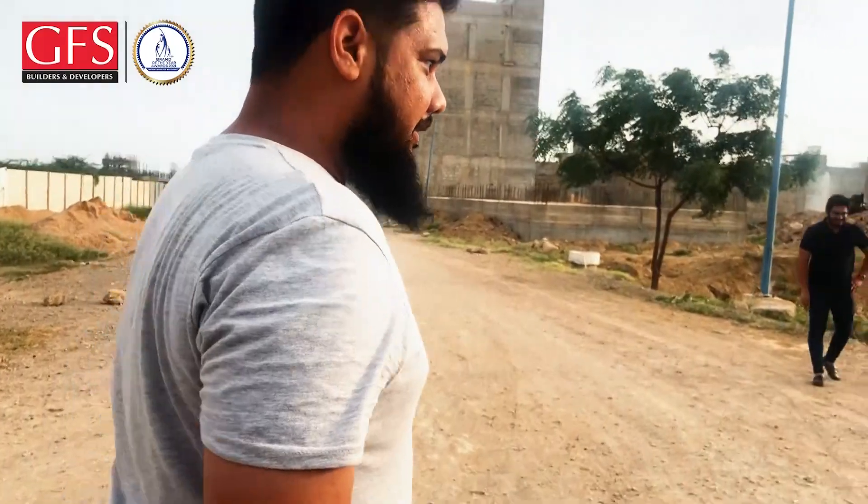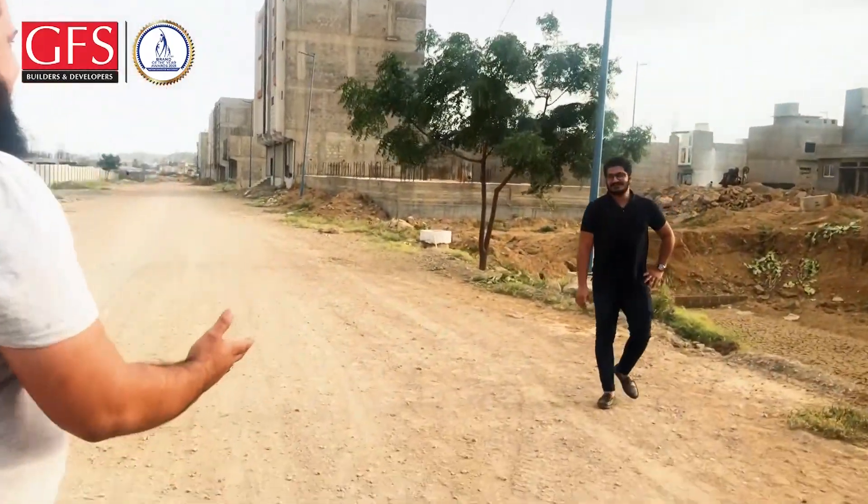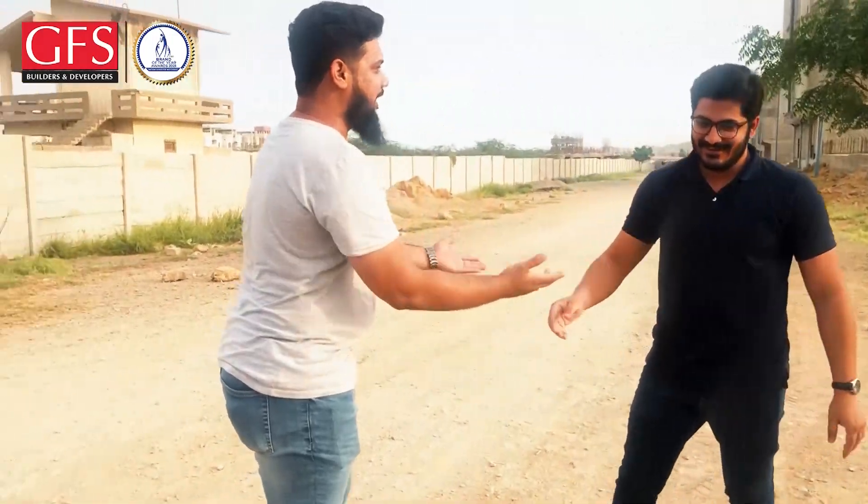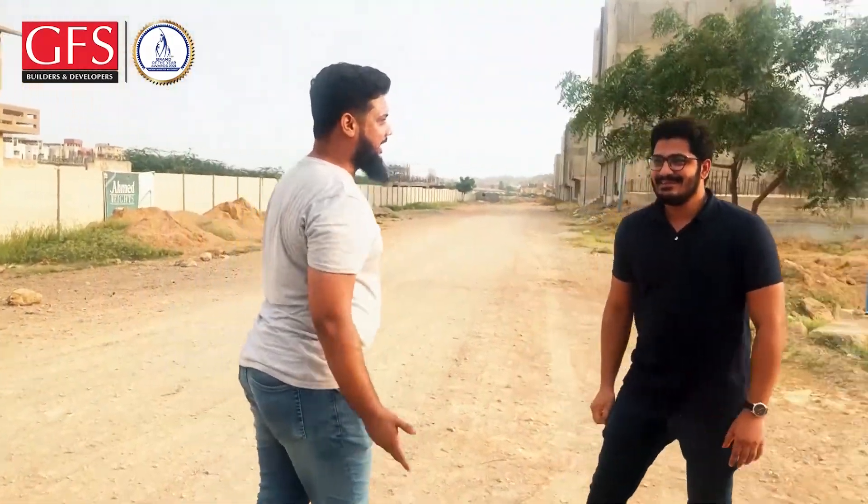Asalaam Alaikum, Jamal Bhai, how are you? How are you doing? Sir, you have come to the company, so tell us about Bilal Heights. What is the new offer?